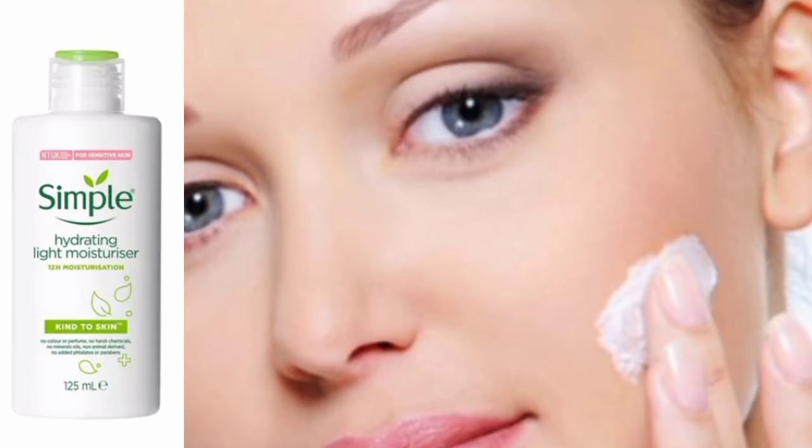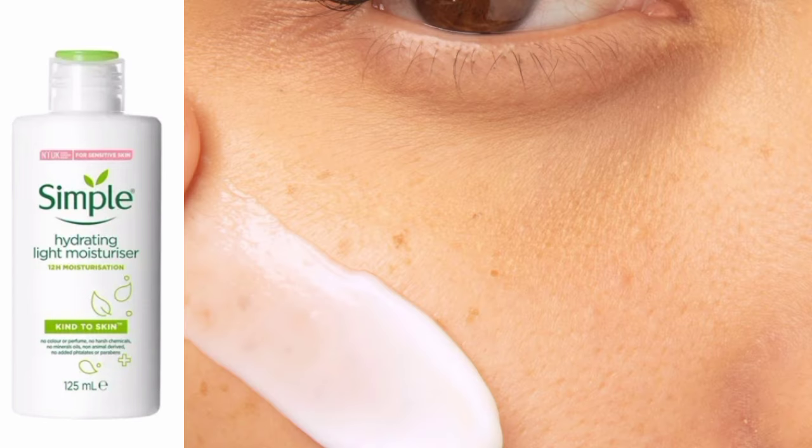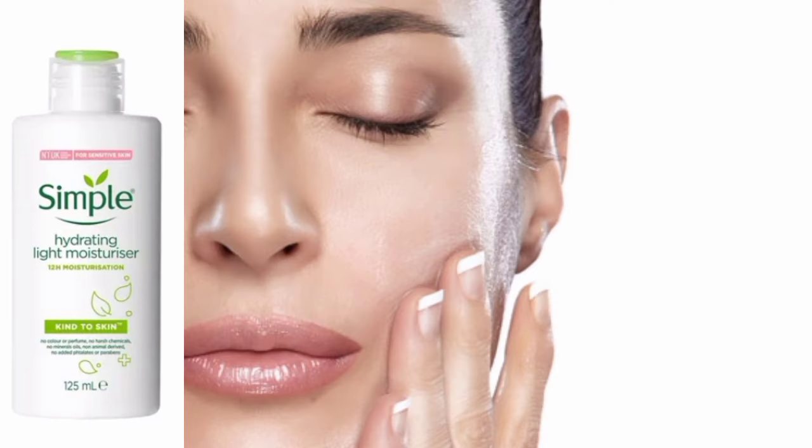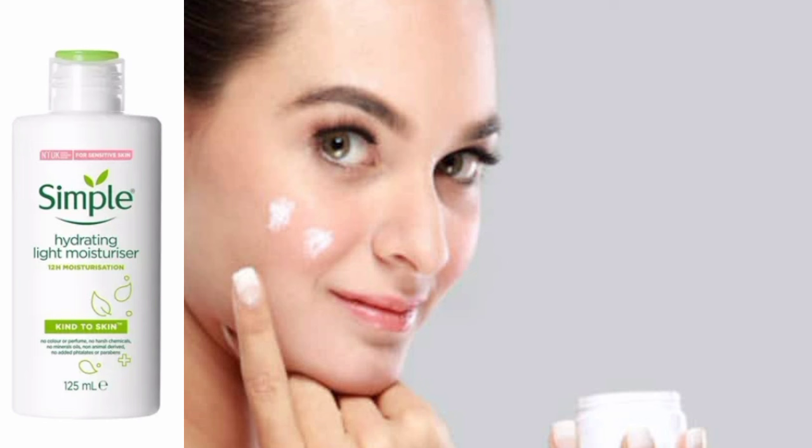This is a Simple brand, especially good for sensitive skin. It is a very good moisturizer — a lightweight, hydrating formula. It suits normal to oily combination skin as well as normal to dry skin, and is perfect for over-dry skin.